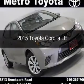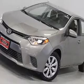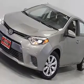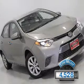This is a used 2015 Toyota Corolla. It's powered by a front wheel drive engine and an automatic transmission. With fewer than 5,000 miles, this vehicle is like new.